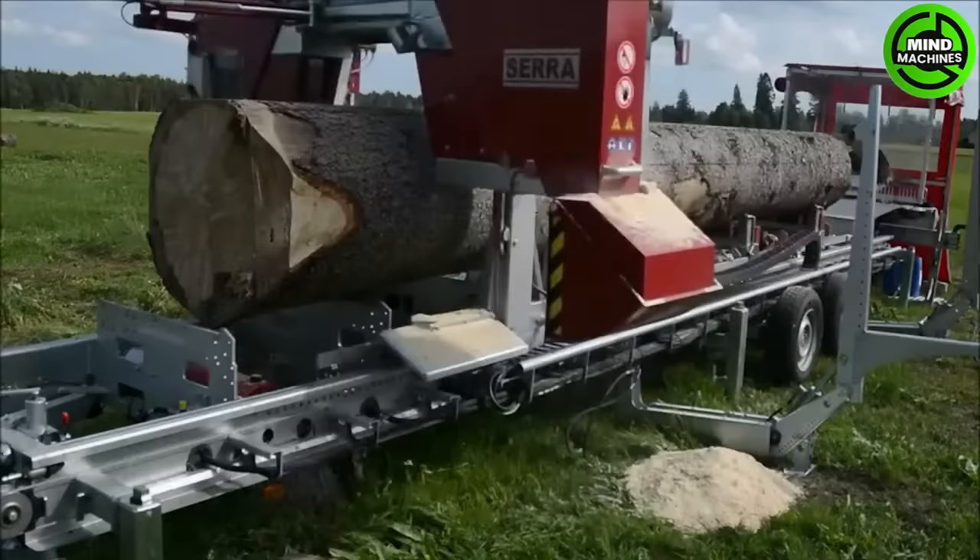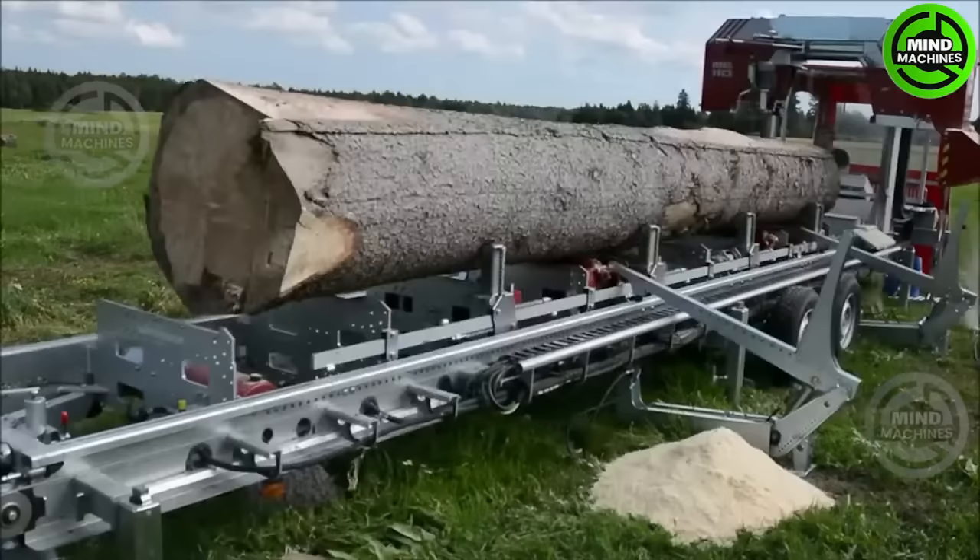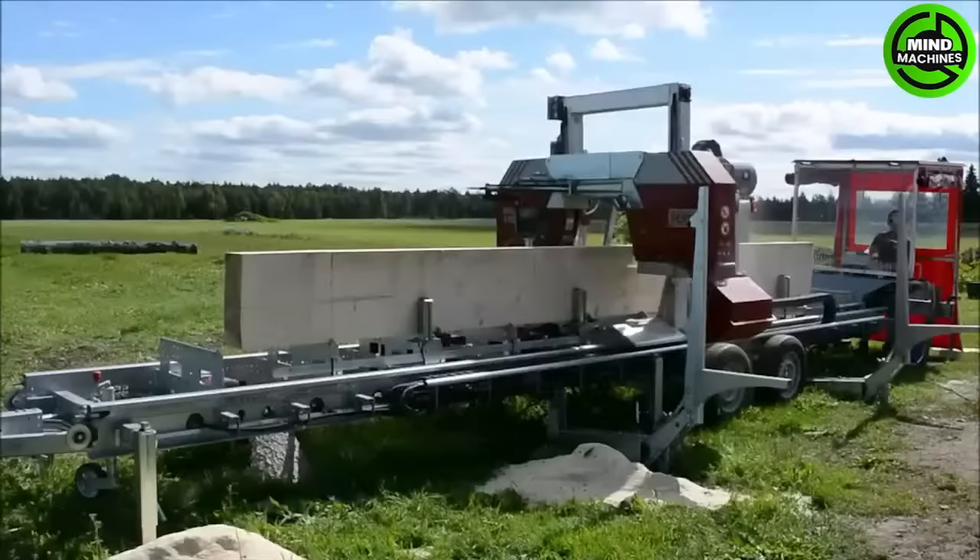The Serra ME110 is a powerful wood processing machine for producing plywood, engineered wood, and kiln-dried timber. It offers substantial cutting thickness and can operate automatically or manually to optimize wood production.